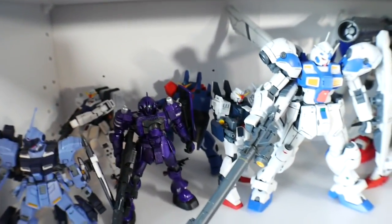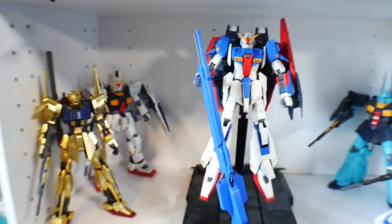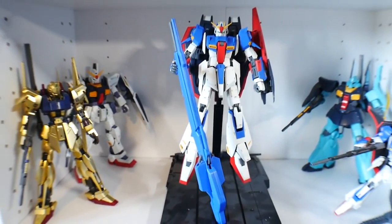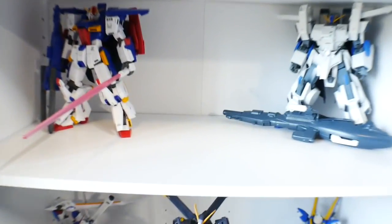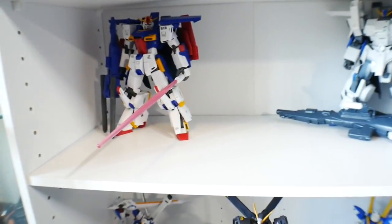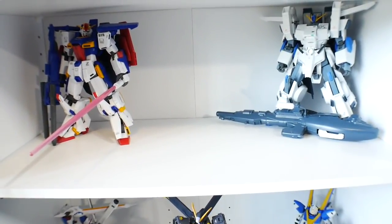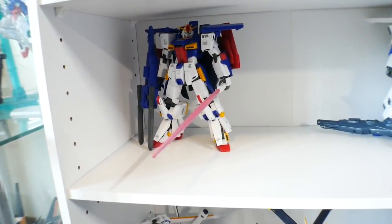So just a couple more random kits kind of on that end. And then here is going to be my Zeta kits — anything from the Zeta series I'm trying to keep right in this section. And then down here is just two of the Double Zeta kits; these are actually the really old Master Grades. That one in particular I'm going to get rid of once I get the Ver.Ka.